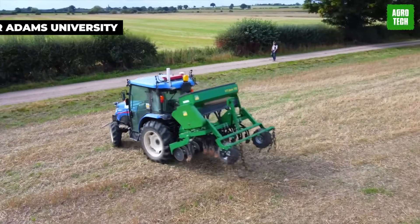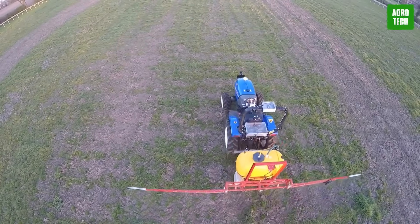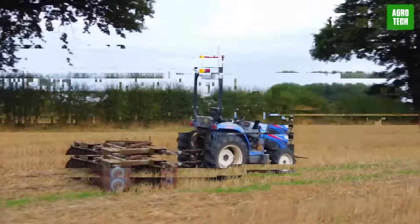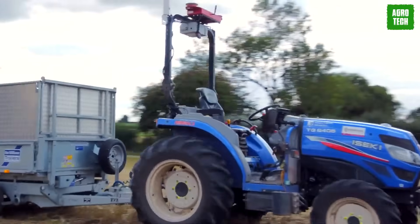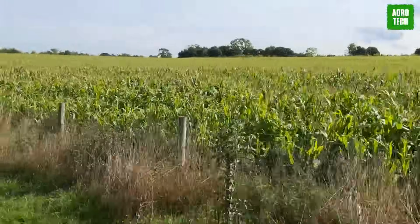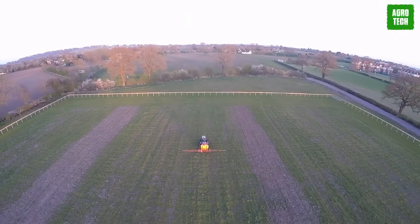In 2016, a group of brilliant minds from Harper Adams University and Precision Decisions embarked on a groundbreaking mission — to grow and harvest a whole hectare of cereal crops without a single human in sight. They turned ordinary agricultural vehicles into autonomous wonders, equipped with autopilot systems like those used in drones. With open-source software as their secret weapon, they paved the way for a future where fields practically farm themselves.